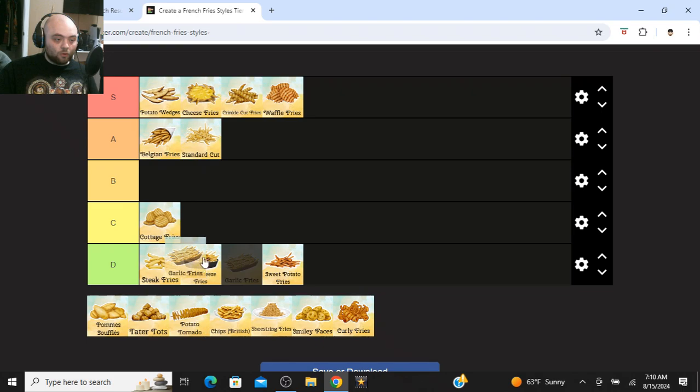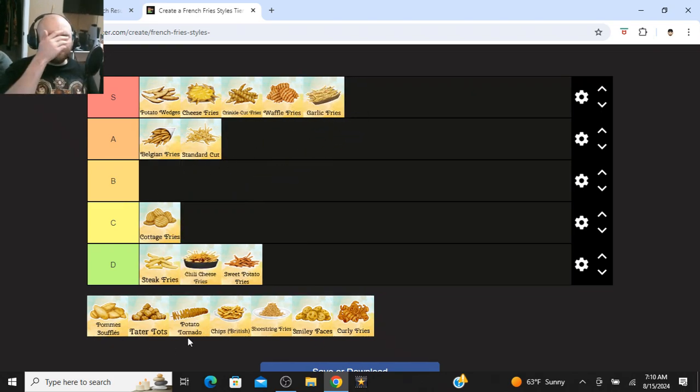Garlic fries are really good — those are going up at S tier. I actually made a video about making garlic fries. I melted butter with some garlic paste and mixed it with dried parsley. Then I fried the fries as instructed on the frozen package. After finishing frying the fries, I drained them, seasoned with salt, then tossed them in that garlic butter. Then I freshly grated Parmesan cheese on top — it's gotta be freshly grated, otherwise it's not gonna be that good. I get a block of Parmesan cheese and grate it over the top. Really good fries.